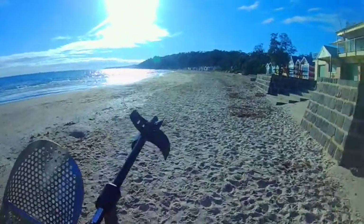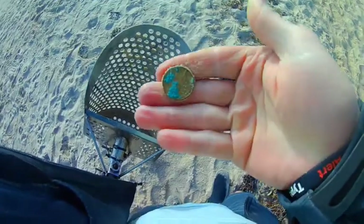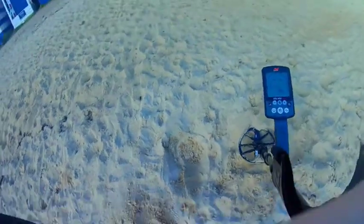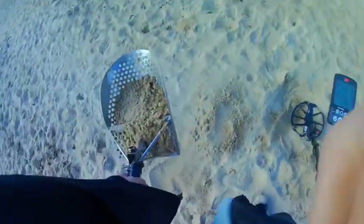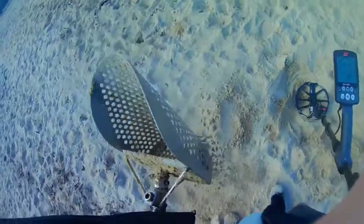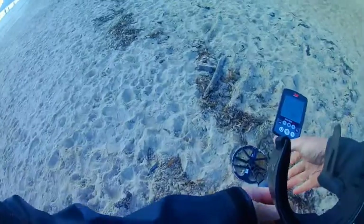Getting that first signal — only took about four steps — getting a 22, 21, and it looks like it's a coin. Looks like a dollar coin! First target. Alright, let's get some more. From two steps from the dollar coin, another target. Same reading, she's in the scoop by the look of it. Two dollar coin! Time to get some coins.